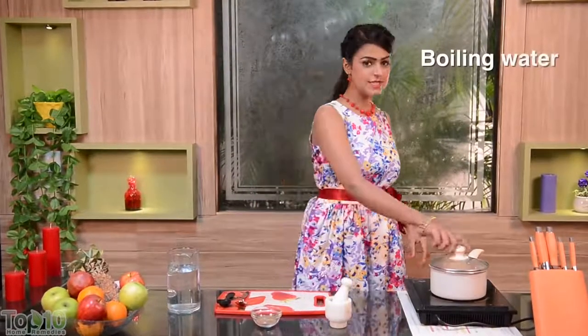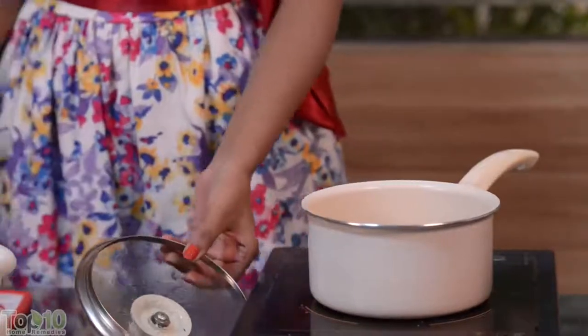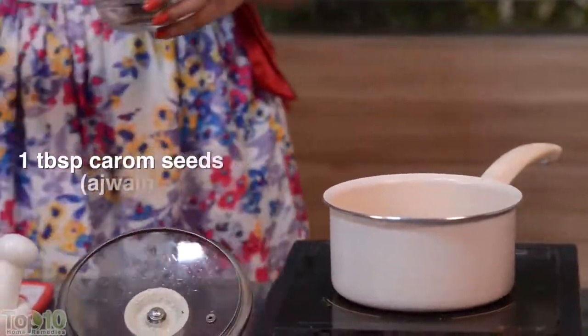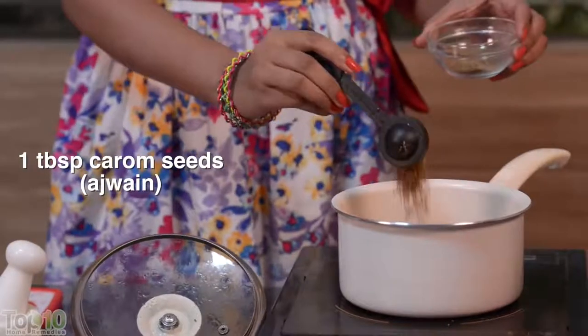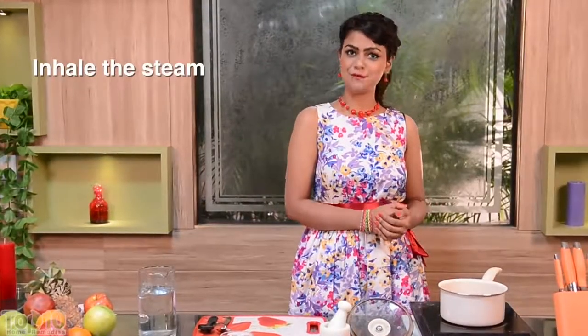For another remedy to get rid of congestion, take some boiling water in a pan. Add 1 tablespoon of crushed carom seeds in it and inhale the steam from the solution for a few times a day.